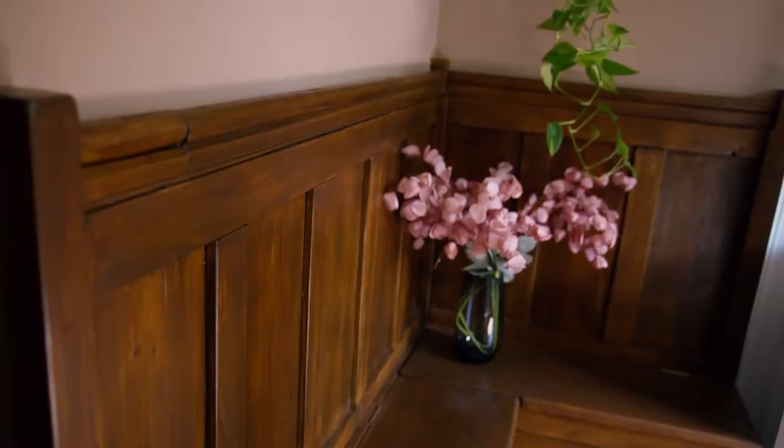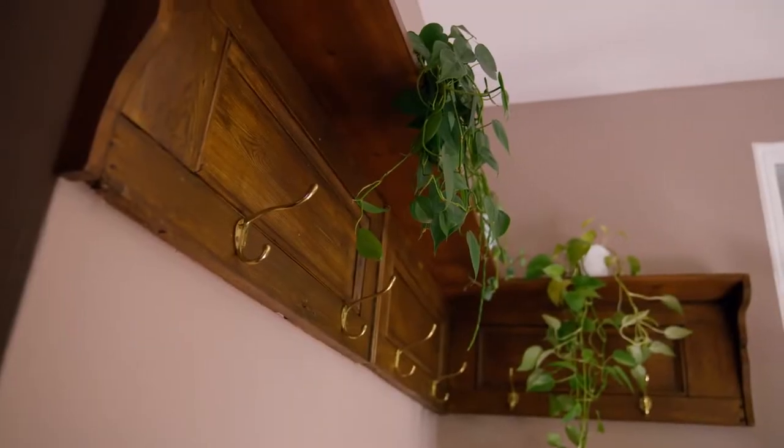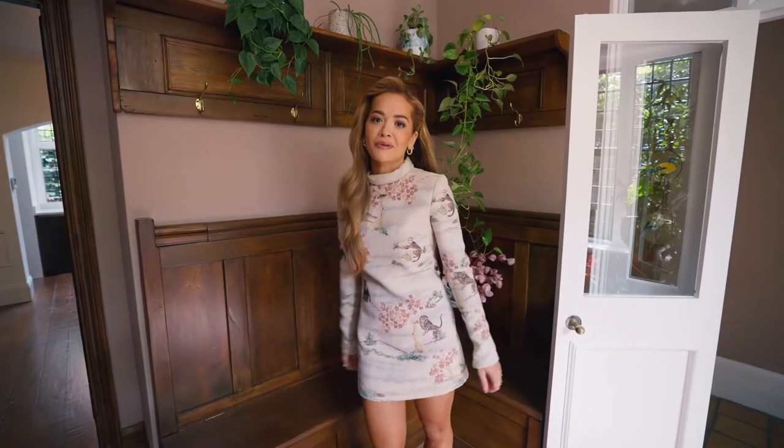This is an old traditional kind of school thing where you sit and you take your shoes off and hang your coat up. I've taken them all off because I knew you guys were coming and I wanted it to look neat. Come on, let's show you the kitchen.